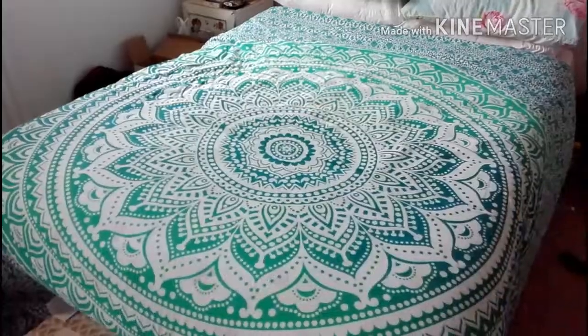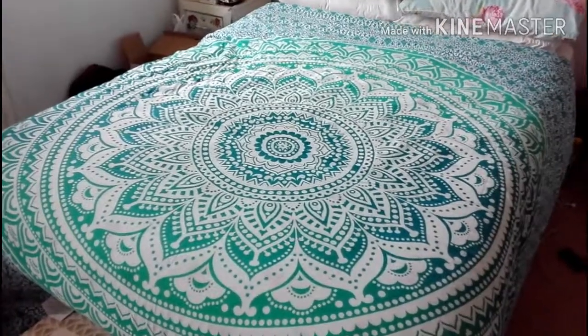I also got this Indian tapestry mandala thing that I'm sat on — it's pretty fabulous. I love it — it's blue with a little bit of green. I hope you guys enjoyed this video and had a fabulous Christmas. I'll see you guys soon for another video — bye!